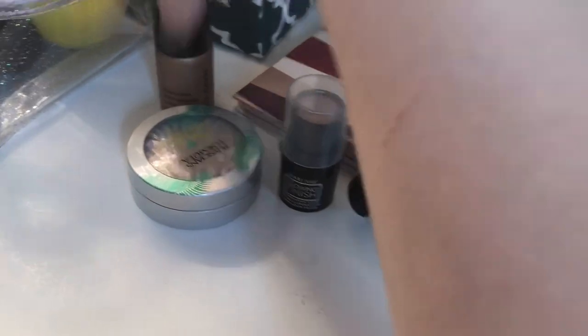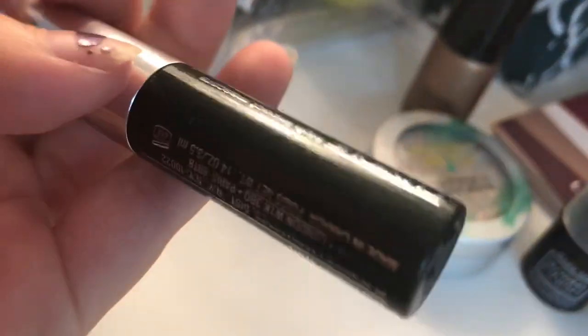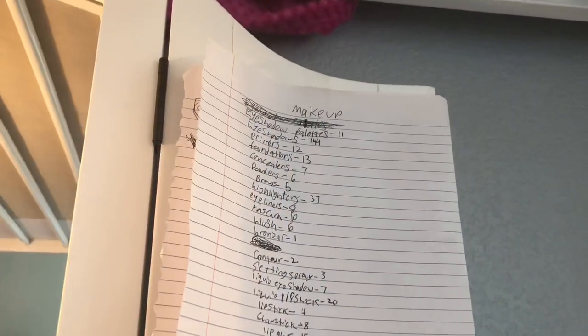I'm gonna use all three of them. Mascara — these are all of mine, so I'm just gonna pick one. Clinique — oh my god, this one is so old. I have blush and I only have this one.